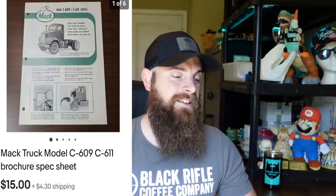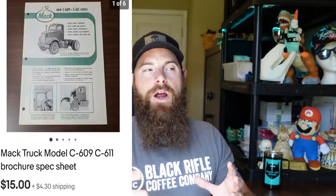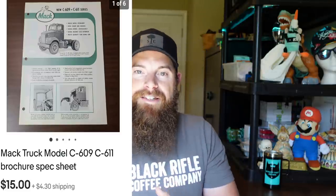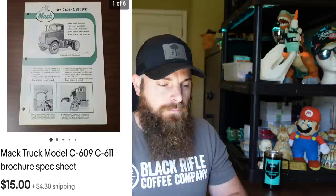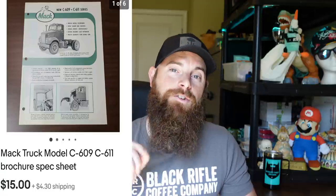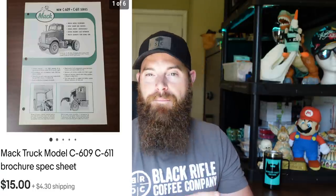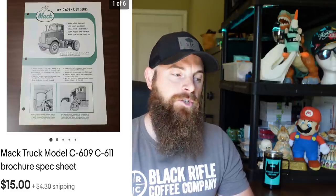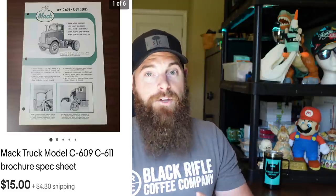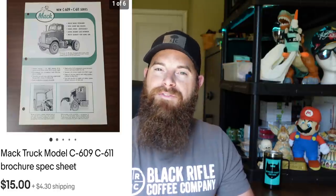Mack truck model C609 and C611 brochure spec sheets. I picked a whole bunch of these up in an estate auction — bought a whole closet lot that had tons of Mack stuff. These sold for $15 plus shipping and I had 30 to 40 of them — only a couple left, they sold very fast. If you're out yard saling and see old Mack truck brochures, definitely pick them up. Some sold for $25 but mostly $15.